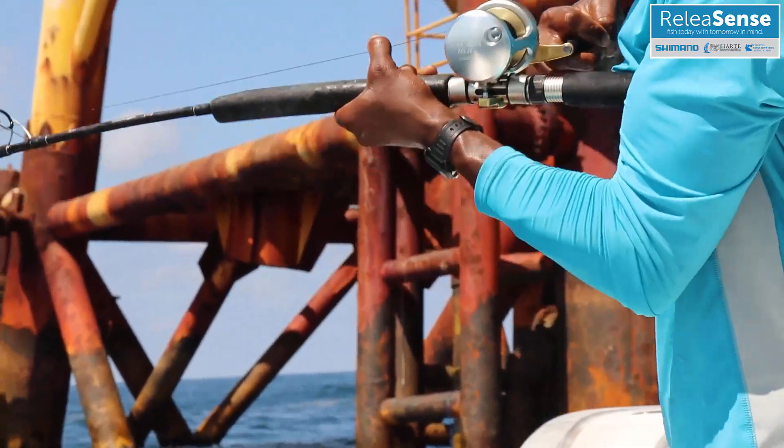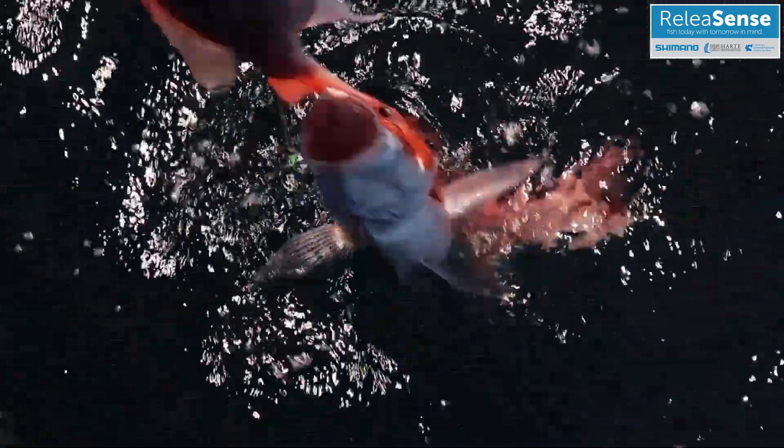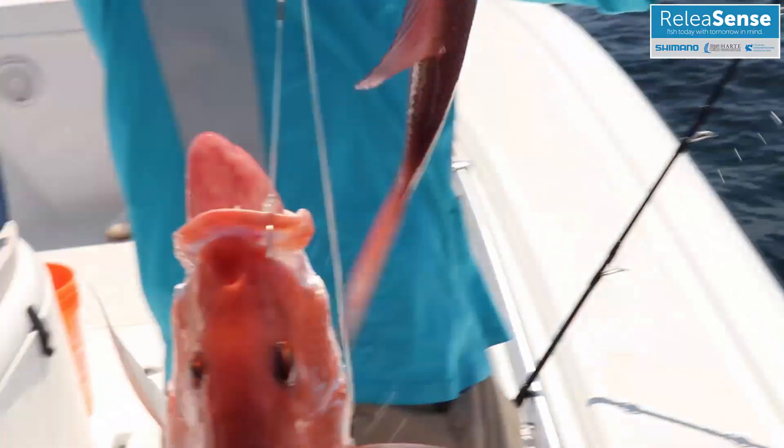They are also deepwater fish that are subject to barotrauma. Barotrauma refers collectively to a sweep of pressure-related injuries that occur when a deepwater fish is brought to the surface.